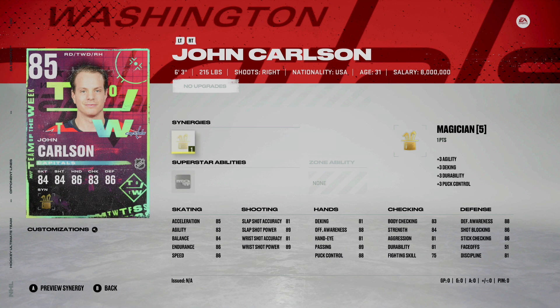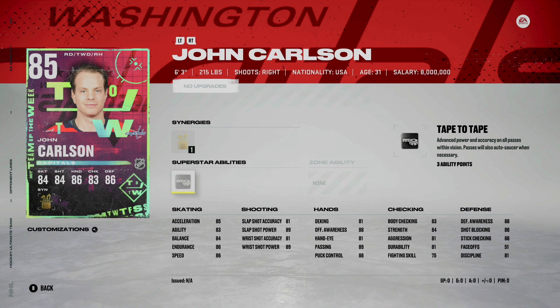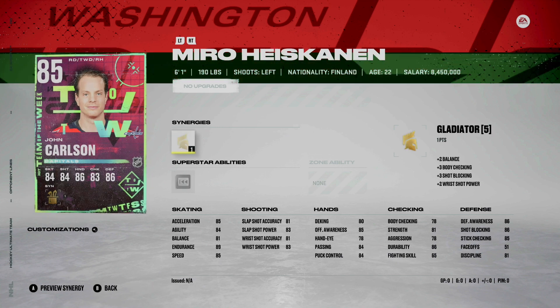Next, John Carlson — this is a solid card, 85 overall, magician synergy, and also tape to tape for a defenseman. That could be a solid superstar ability especially when breaking out of the defensive zone.